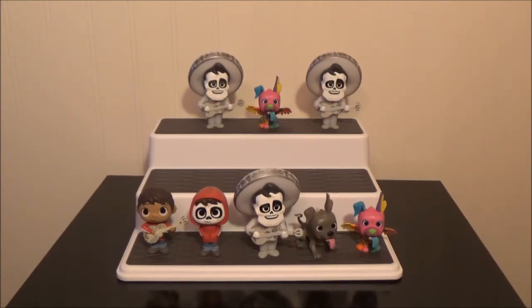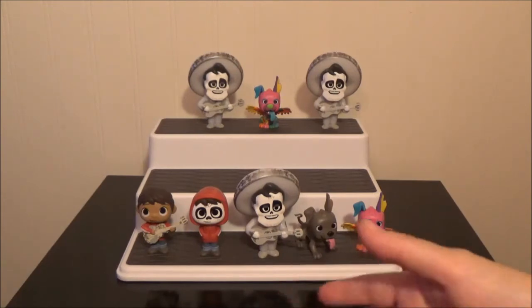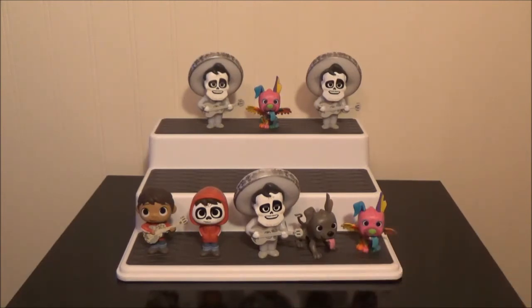Thank you so much for watching. Let us know in the comments below what your favorite one is. Also let us know what you think of this video — do you like the idea of us unboxing something other than pins? We do have a lot of pop figures, and a lot of these mystery vinyl figures and mystery keychains as well. If you like this video, go ahead and give it a like, and if you want to see more videos like this, go ahead and hit that subscribe button. Have a great day!